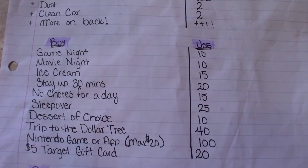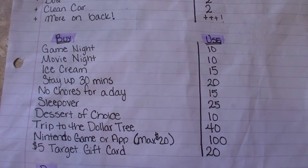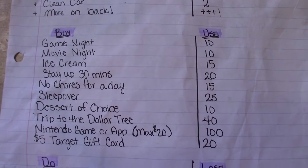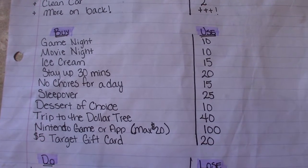She also cannot do the same chore twice within a week. At the start of the next week, all of this resets and she can do it again. So she can earn up to 20 points a week. There are categories of things that she can use her points to buy — she buys rewards, and this is her incentive for doing those extra chores. We have rewards ranging all the way from 10 points up to 100 points.